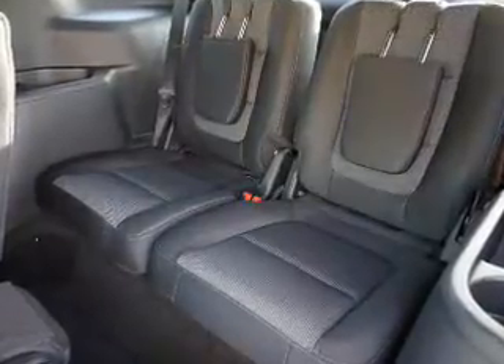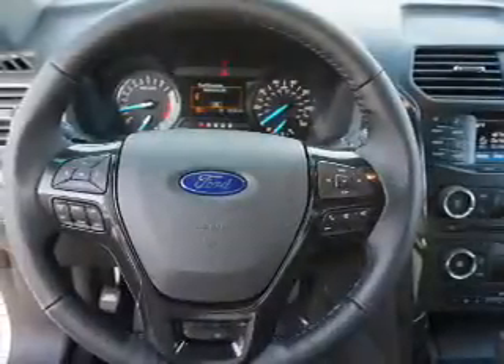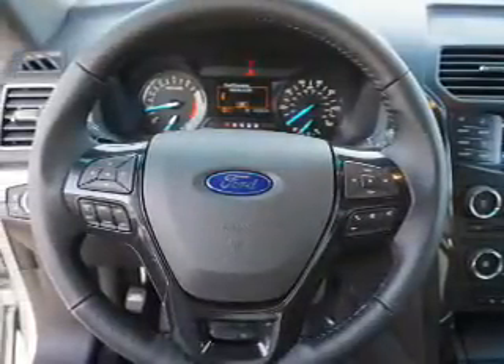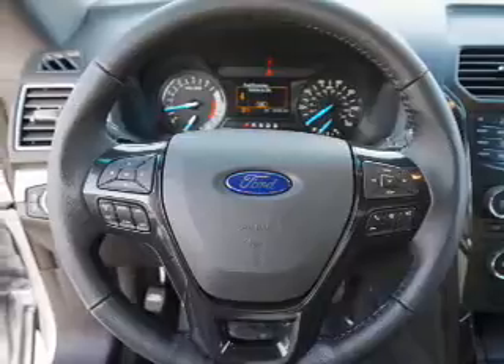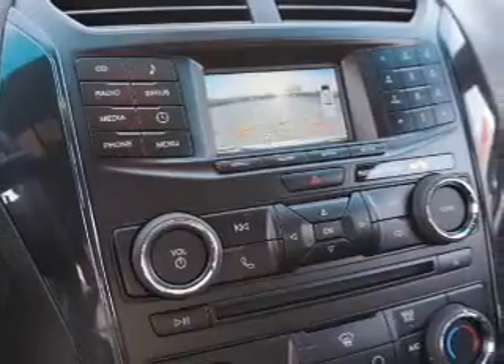stability control. Inside you'll find third-row seats, Bluetooth connectivity, Ford Sync voice activation, Sirius XM satellite radio, steering wheel controls, a premium sound system, a backup camera, curtain head airbags, front airbags, and side airbags.